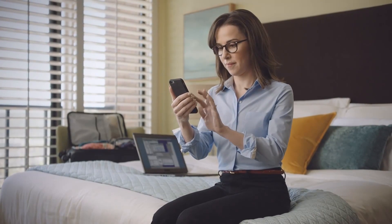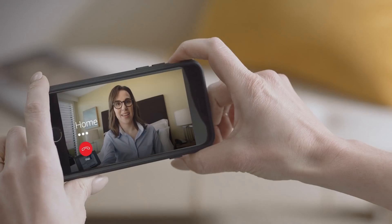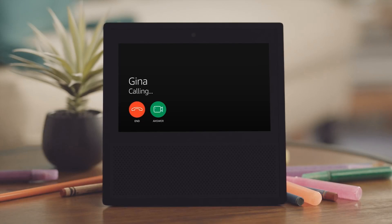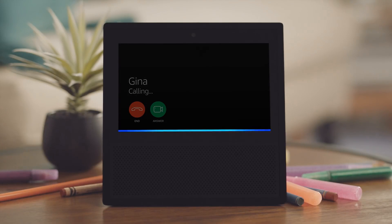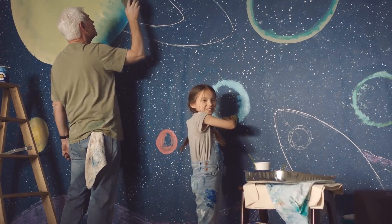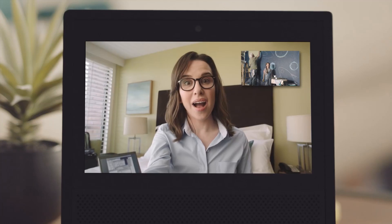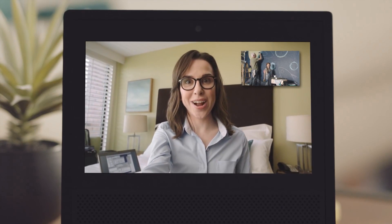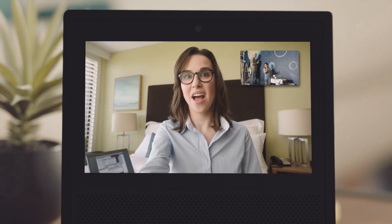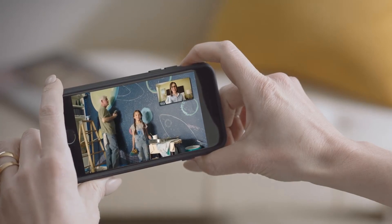This is Gina. The Alexa app allows her to stay connected when she's away from home. Gina would like to talk. Alexa, accept the call. Hi guys. Hi Mommy. Whoa, you're painting. Yup. That looks so cool. And your pants match your eyes now. Whoops. Some of the paint made it on the wall. I gotta go. I'll check in with you later. Bye, love you.